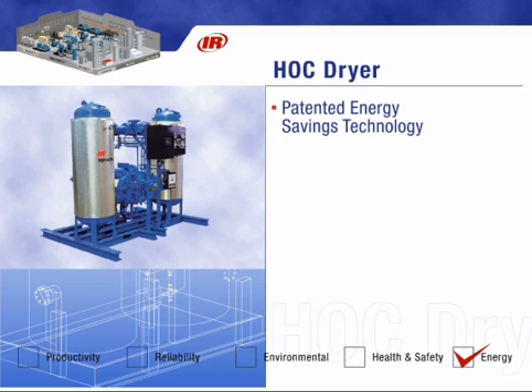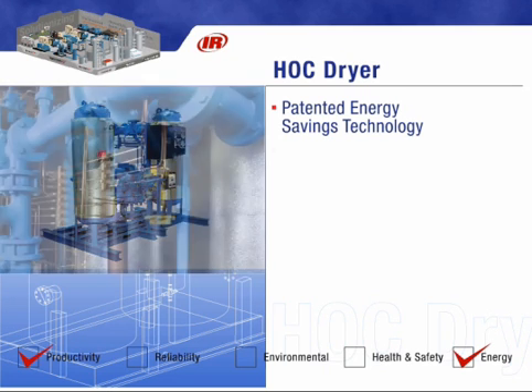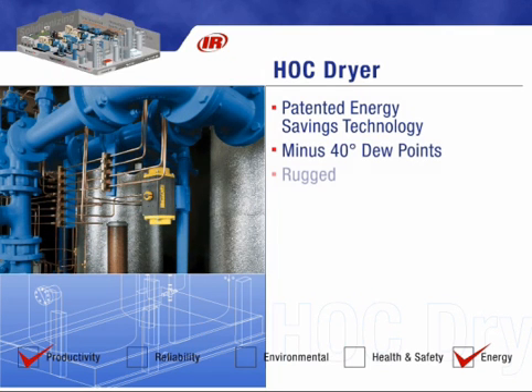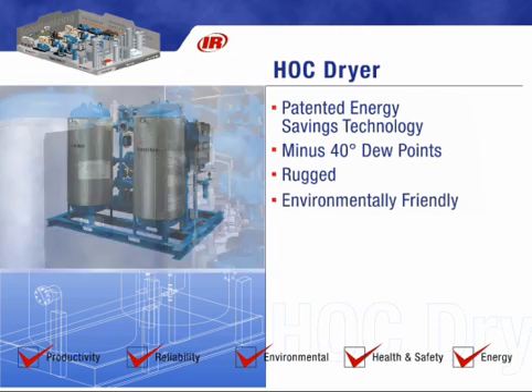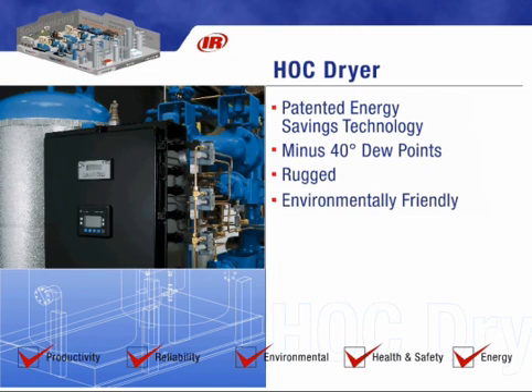The unique design provides consistent load dew points below minus 40 degrees and offers continuous trouble-free operation. In addition, the heating chambers are thermally wrapped for operator safety and heat retention. The desiccant is environmentally friendly, and because HOC dryers use less electricity than a light bulb, we refer to them as energy-free dryers.